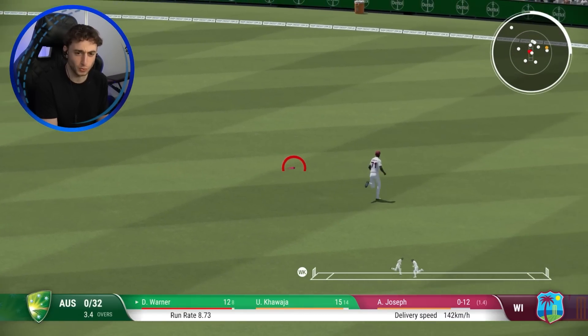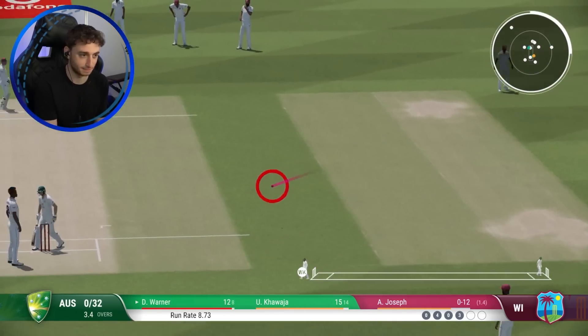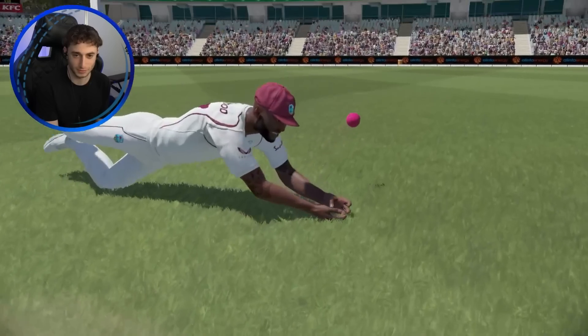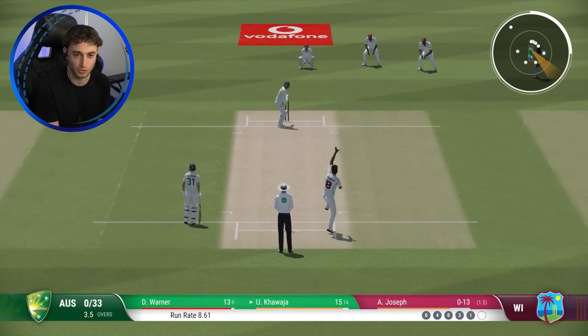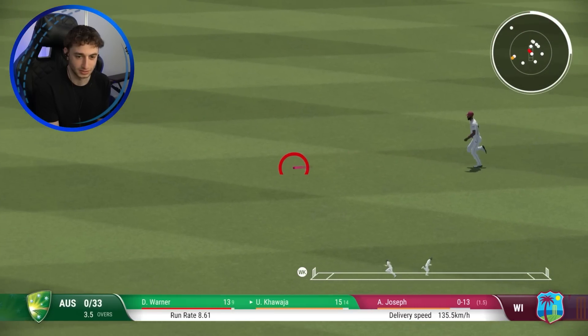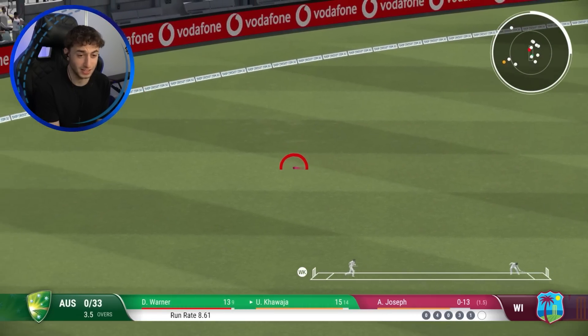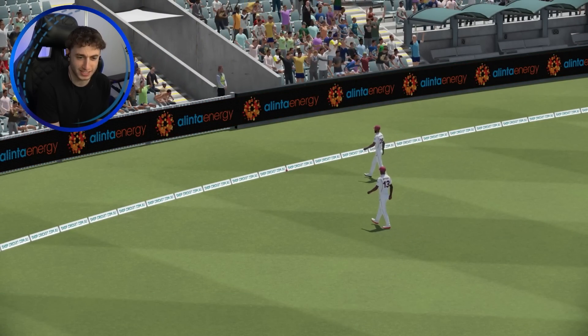Was that dropped or was that misfielded? Because Warner got that away lovely. It was a misfield actually - that's a good bit of fielding because that was four if he didn't get a hand on it. 40 rated in the field, it's not very good. He gets this away as well, and that's going to be four to the mid-wicket boundary. Four overs gone, Australia are none for 37.